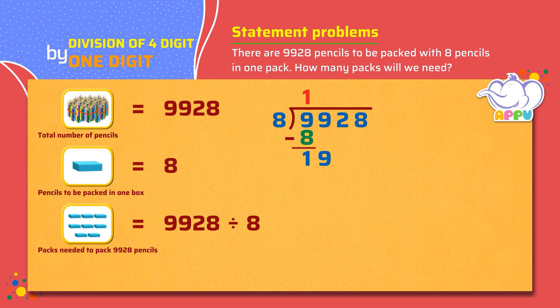We repeat the steps. We divide again: how many 8's does it take to make 19, or almost 19, which is 2. We multiply 8 and 2, we get 16. We subtract 16 from 19, we get 3. We bring down the number in the tens place, which is 2, so the number now becomes 32. We figure out how many 8's it takes to make 32, which is 4. We multiply 8 and 4, we get 32. We subtract 32 from 32, we get 0.